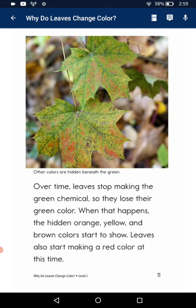Over time, leaves stop making the green chemical, so they lose the green color. The hidden orange, yellow and brown colors start to show.